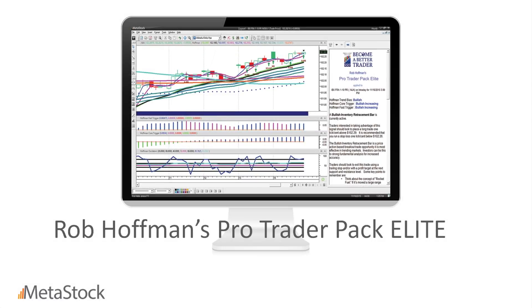Hello everybody, it's Jeff Gibby back in the studio today to talk to you about a product that we've been working on for years with Rob Hoffman. It's been a lot of work, especially this summer, getting everything exactly perfect. I want to give you an idea of what it is, what's included, why you should buy it, and what makes it special.